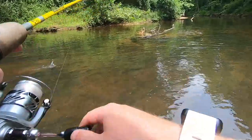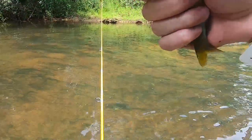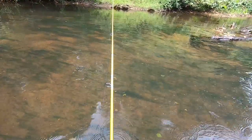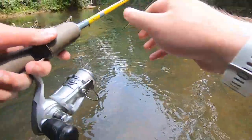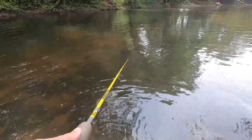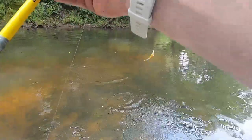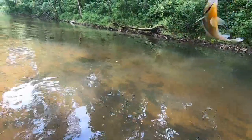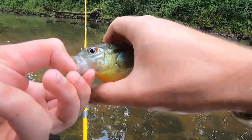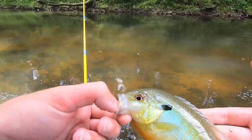Just tiny fish keep coming. Here's another one — slightly bigger red breast, but still pretty small, like a four-incher. Hopefully we can weed out some of these little fish and find some nicer ones. See you little guy.